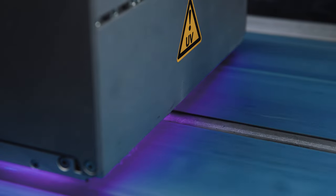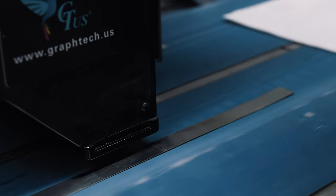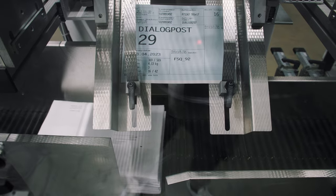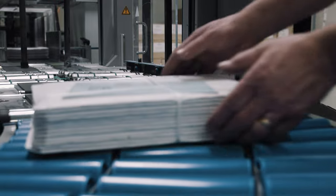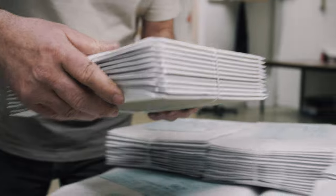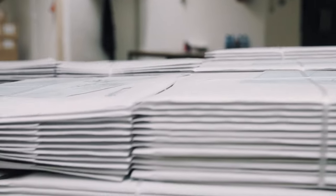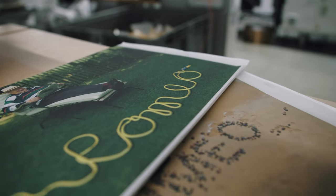We can print on both sides, so the outside can be the top side of the magazine, and on the inside we can put an individual message for the customer's customer. On top of that, we can create a certain web page and put a QR code on that cover so our customer is able to check how their customers respond to the new wrapped magazine.